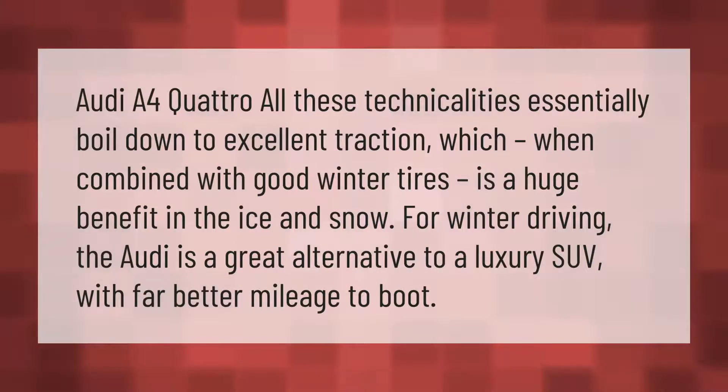The Audi A4 Quattro's technicalities essentially boil down to excellent traction, which when combined with good winter tires is a huge benefit in ice and snow. For winter driving, the Audi is a great alternative to a luxury SUV, with far better fuel mileage to boot.